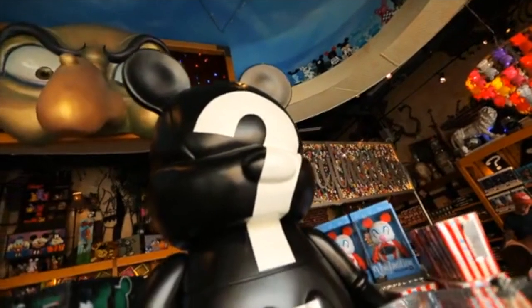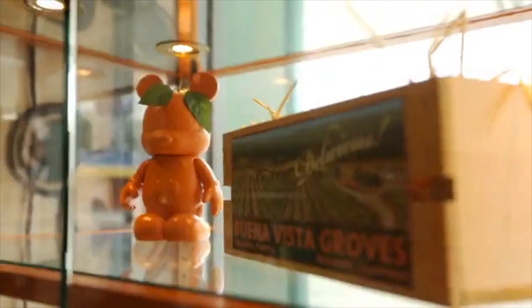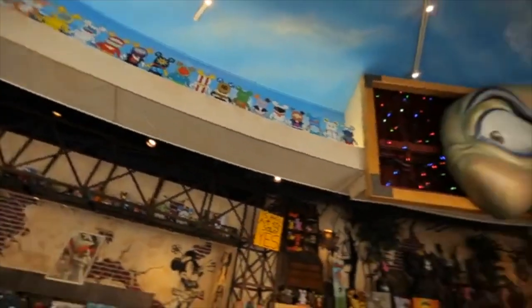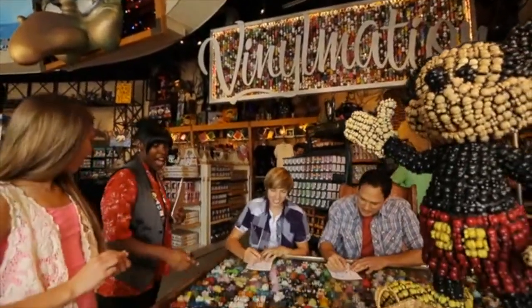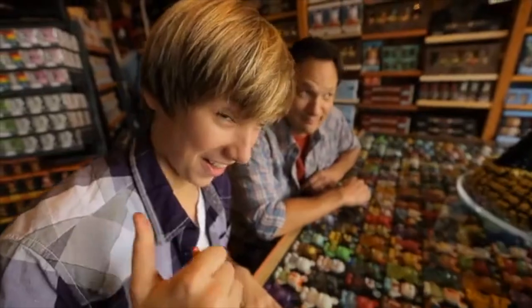Another can't-miss, completely cool shop is D Street, where urban art influences meet Disney design. D Street not only has cutting-edge apparel and plenty of pop culture treasures — it's also where you'll find the newest Disney Vinylmation collectibles. So you've got to do D Street.